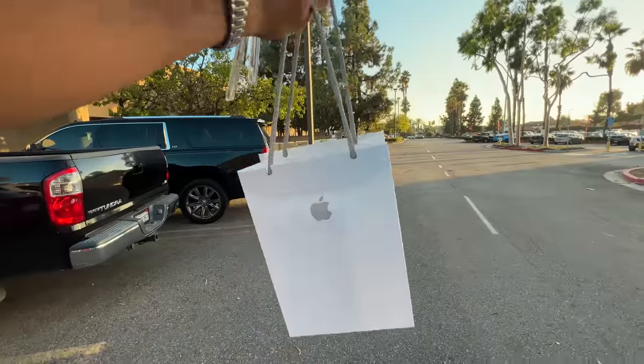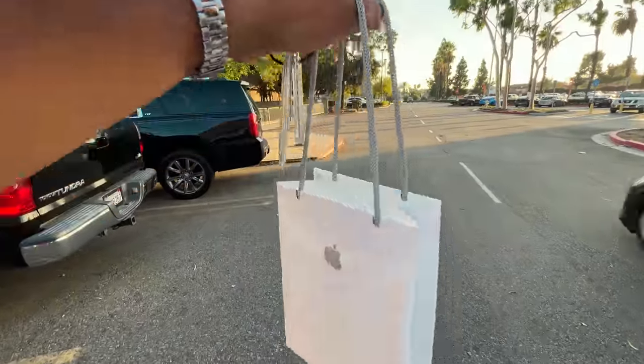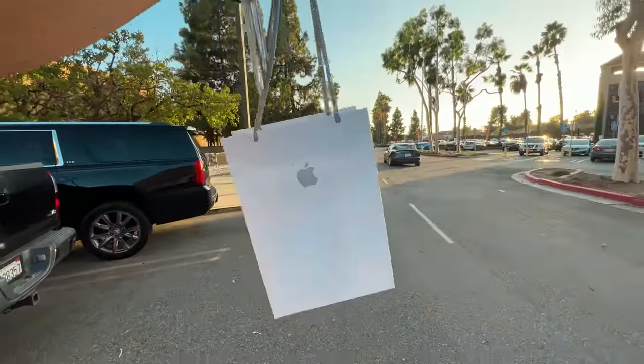Finally I got the new iPhone. Now I'm going to the airport because our flight is to Los Angeles. Then I'm going to go there and show you.